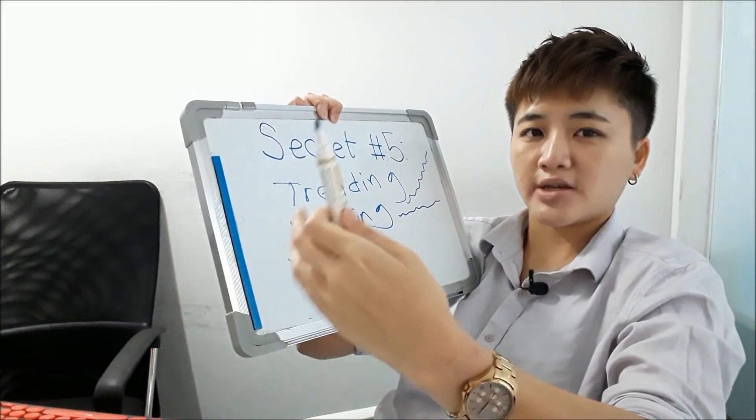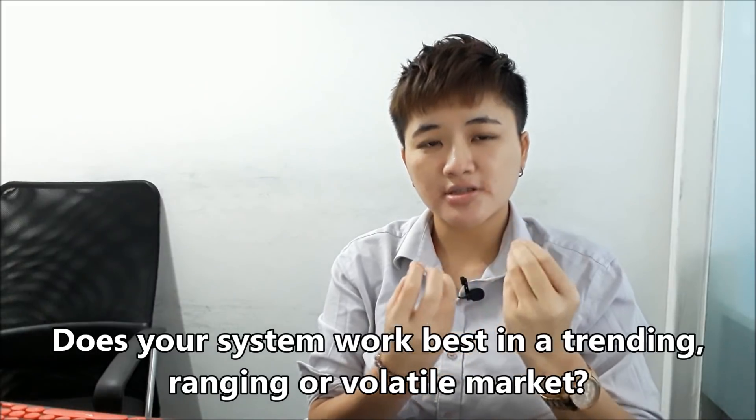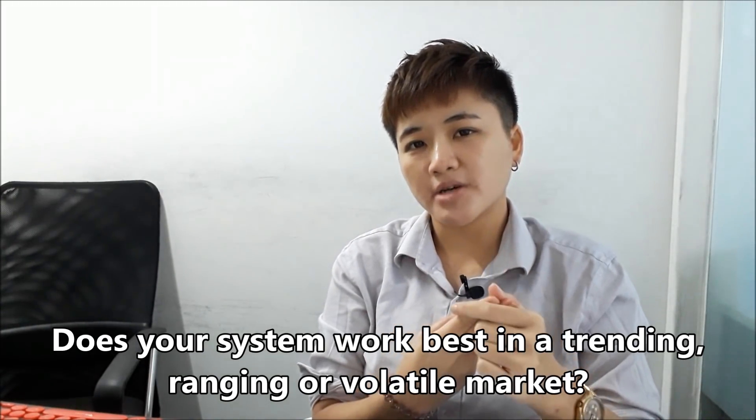The third type of market environment is a super choppy, super volatile one with major price spikes. When you come across a system, you need to understand which market condition it works best in — trending, ranging, or volatile. For example, candlestick reversal patterns work better in a trending environment than in ranging or volatile markets. Successful technical traders only shoot their gun in the right market conditions — channels suit ranging markets, trend-following systems suit trending markets.